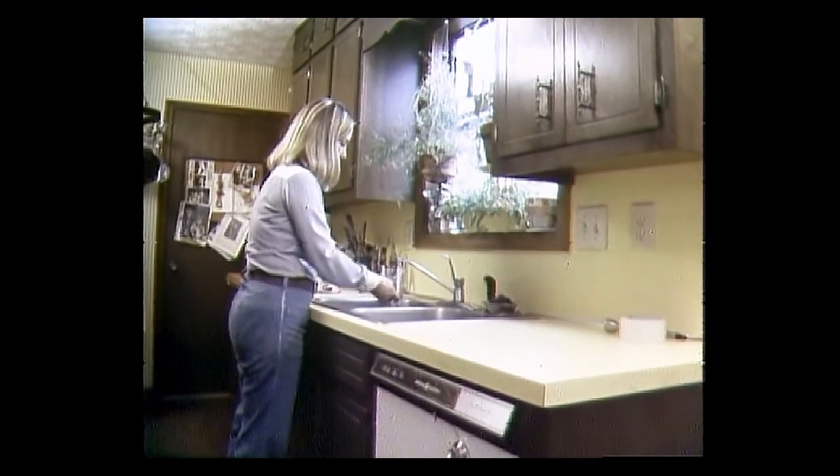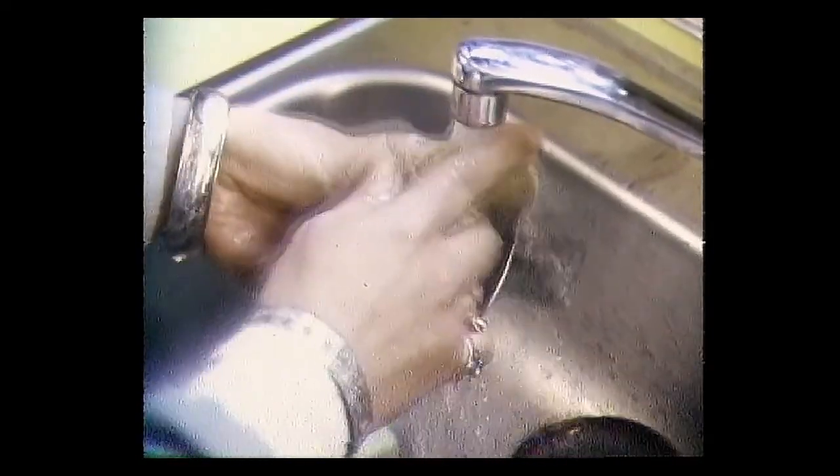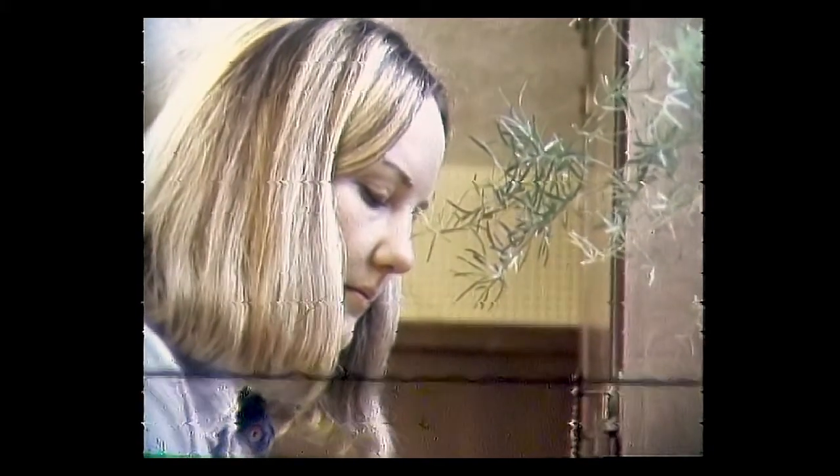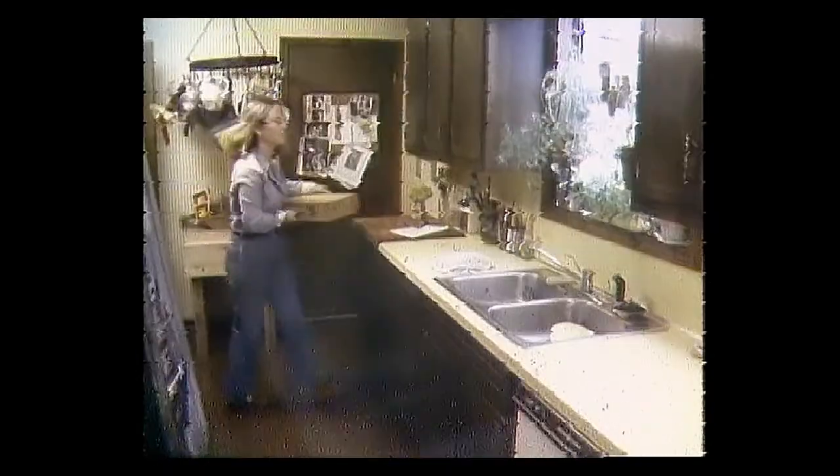Feed the kids. Wash the dishes. It takes a lot of effort to be a mother. Some days it seems like you can never get out of the kitchen to do the things you enjoy, like painting. Carolyn Penley of Roswell, Georgia seems to have found a solution.